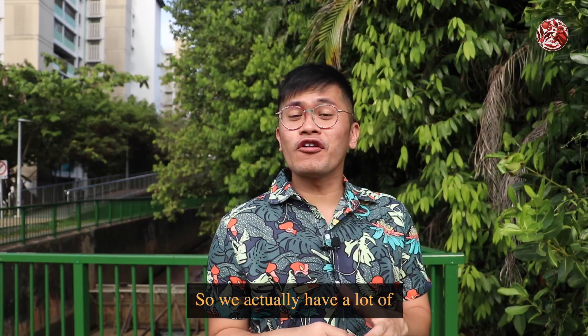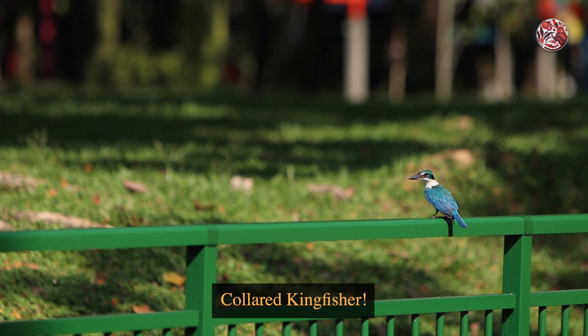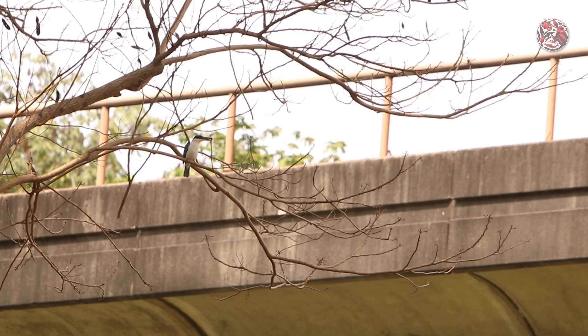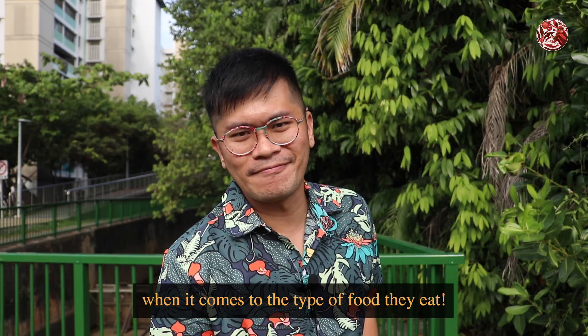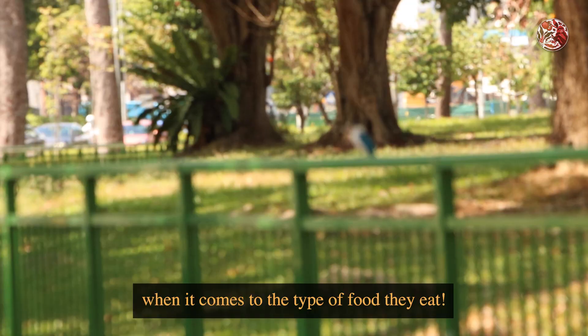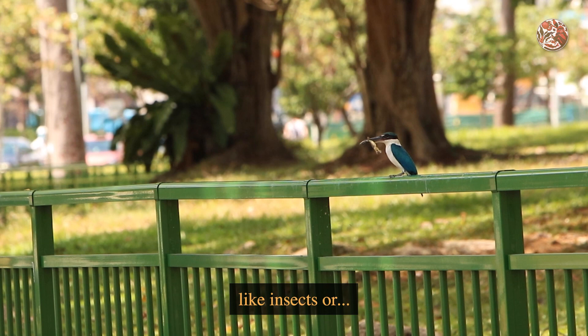We actually have a lot of fish-eating birds around our longkangs too, and one of them is the collared kingfisher. Now although they are called kingfishers, they are actually quite generalist when it comes to the type of food they eat. It will gladly eat all the other small animals you can find in our drains, like insects or this lizard that it just caught.